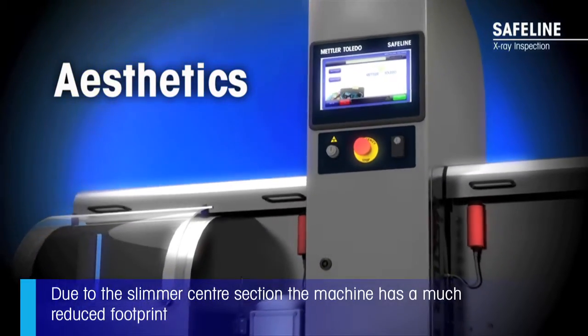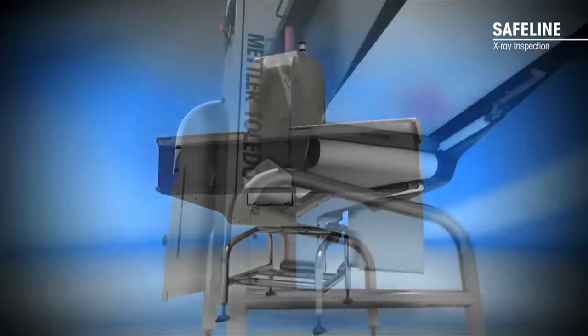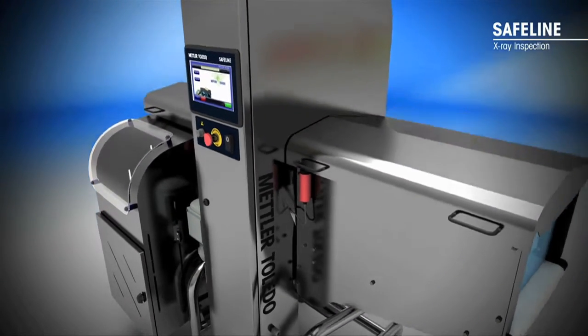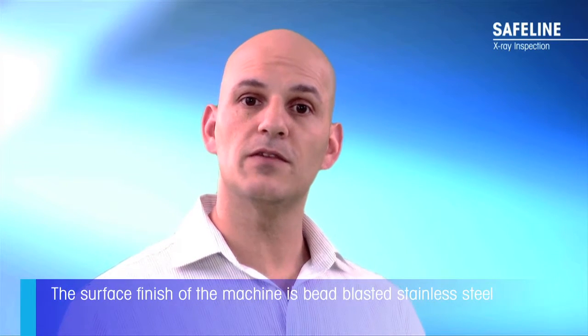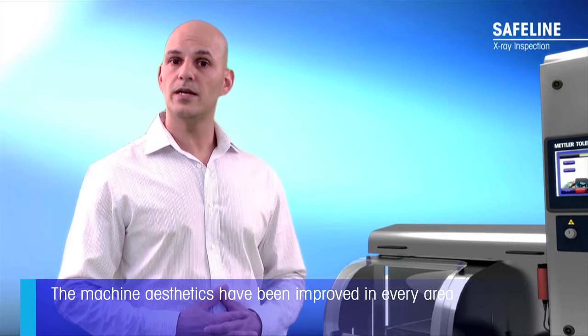Due to the slimmer centre section, the machine has a much reduced footprint compared to our previous systems. The depth of this machine is 260 millimeters less than its predecessor, freeing up more room for the customer's walkways. We've also listened to customer feedback and changed the surface finish from bead-blasted stainless steel to brushed stainless steel. The machine aesthetics have been improved in every area, but it's important to add that functionality has been the driving force behind the appearance.